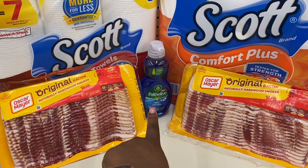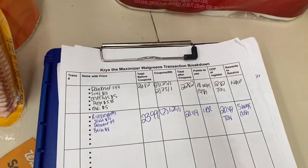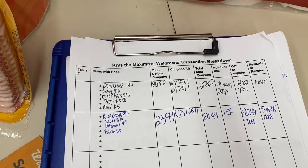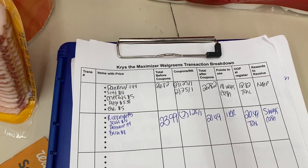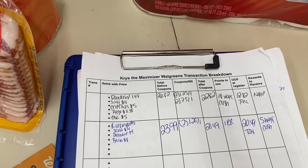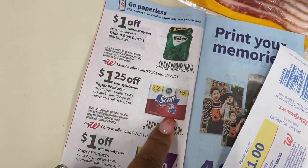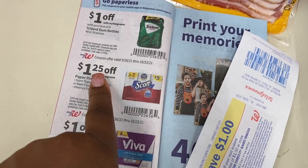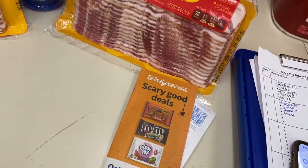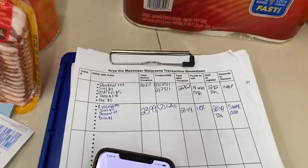I grabbed my little Palmolive and the bacon — two for $8. I wrote everything on my transaction breakdown, which is linked in the description if you want to print a copy. The total is $23.99 before coupons, which is great because I need my total to be more than $22.50 — it has to be $20 before manufacturer coupons but after Walgreens store coupons. I'm using two Walgreens store coupons for the Scotts paper towels and toilet paper — $1.25 off each, up to four per transaction. You can find the Walgreens store booklet in the front of the store.